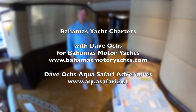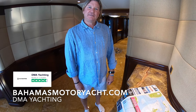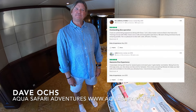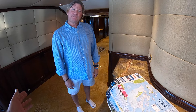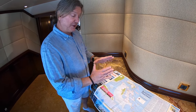We are on board Starship with Dave Oakes, who is an expert in diving and the Bahamas in general. He's been coming here for over 20 years since 1997 — about 23 years. He's going to tell us about the Bahamas.